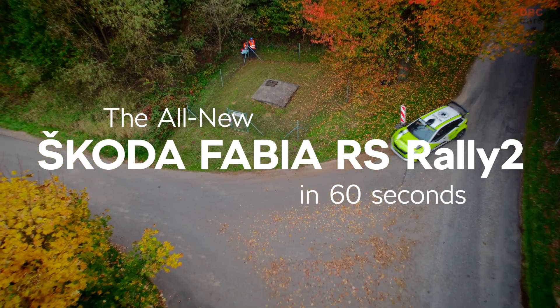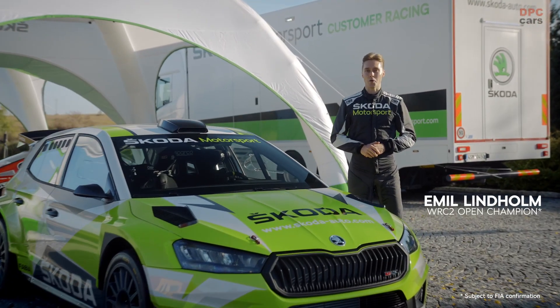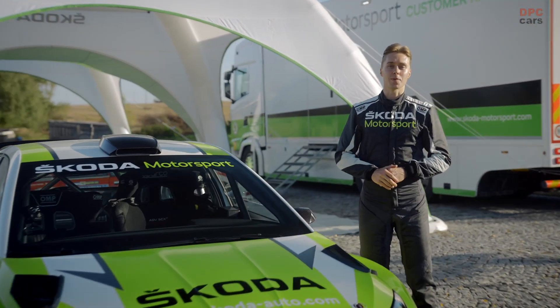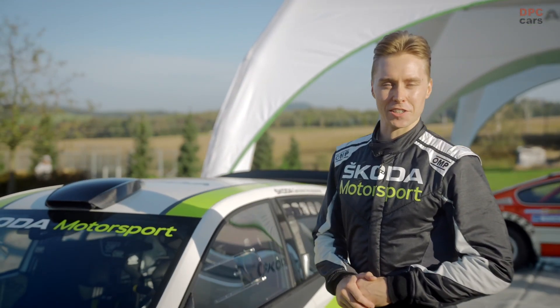This is the all-new Skoda Fabia RS Rally 2, the next generation of the super successful Fabia Rally 2 EVO. And as well as looking great, it's made huge progress in a number of key areas. Which ones are you interested in? I'd be happy to explain.